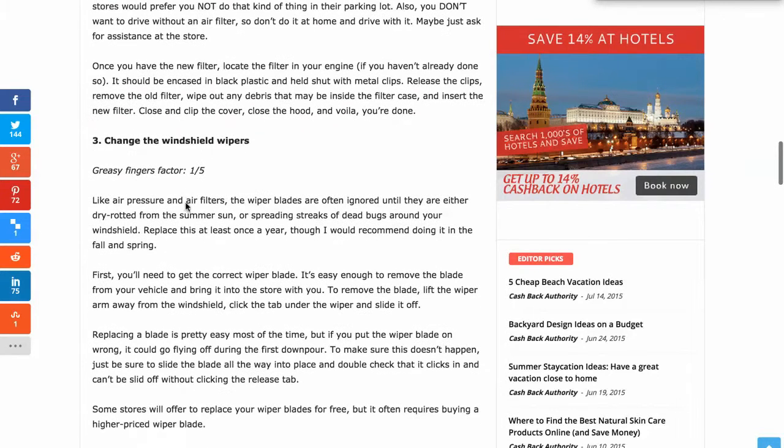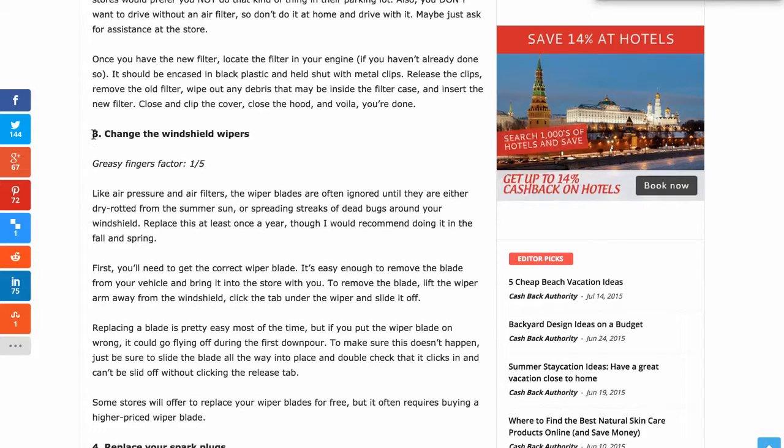Also changing the windshield wipers — you'll know the best time for that. It's good to think about it when winter comes or when it rains more often. Prepare and be ready for those seasons, because obviously your windshield wipers are used more then.